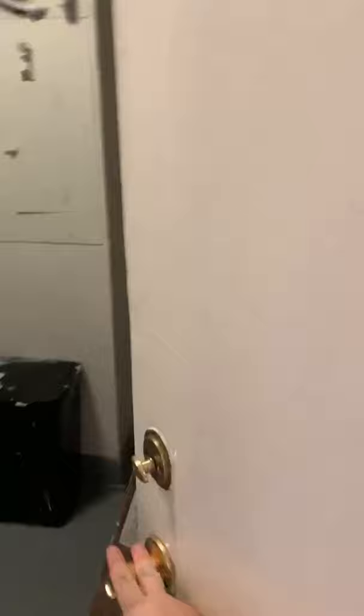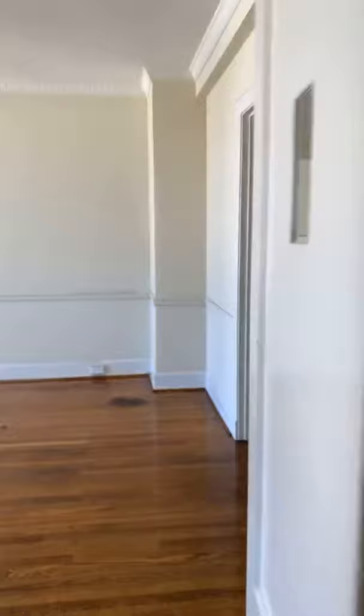This is the service entrance — there's a service elevator here, a trash chute, the electric panels, and a little more storage probably for cleaning supplies. Back in the day, service people would have entered through this door. Let's go check out the bedrooms one last time. Back in the music room area — this would have been a door and this would have been a door, so you could completely close off the bedroom wing. There are some built-in cabinets here.